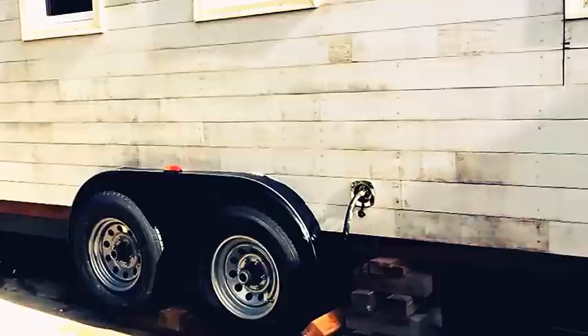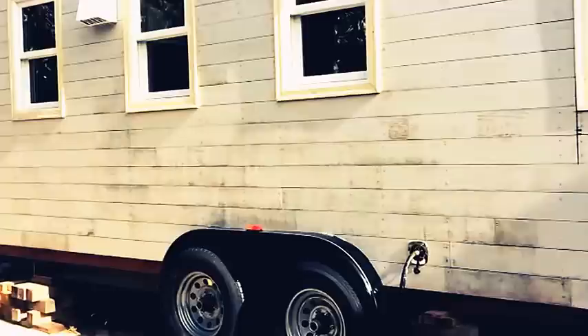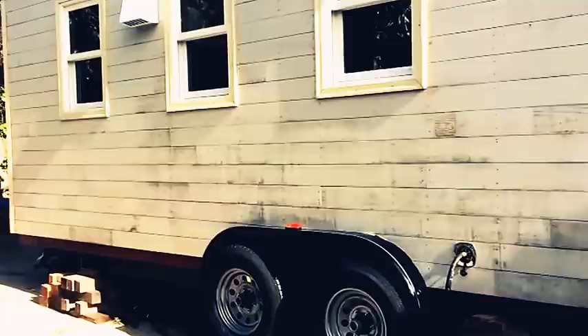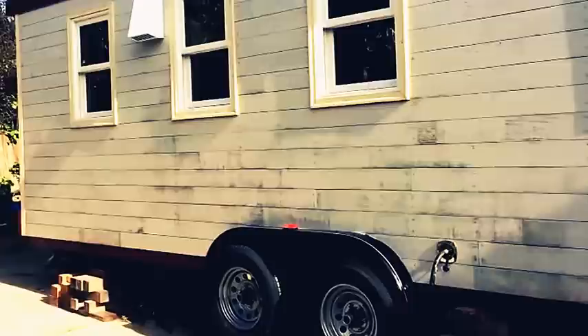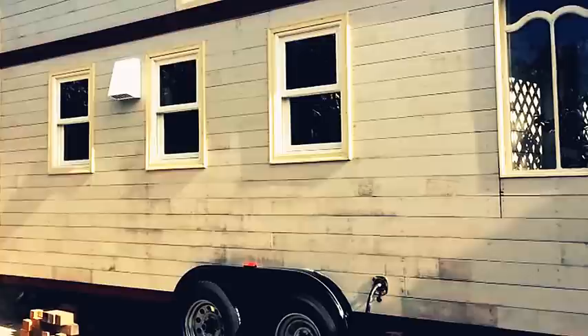So it's on a 20-foot trailer bed. I have the heaviest duty tires you can get that will fit those wheel wells — they're Grade E, and there are four wheels. I think the total gross weight that they can carry is 11,250, right around there. The house actually weighs probably close to that. But the tow vehicle is going to take probably 1,500 pounds, so it'll be fine.